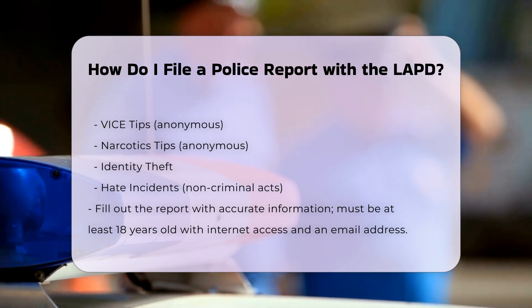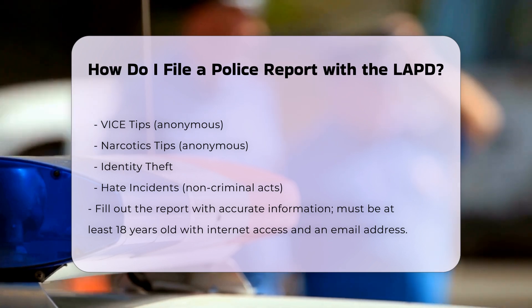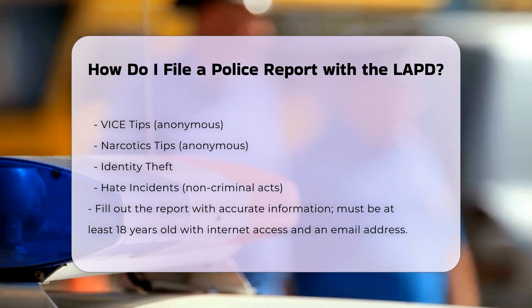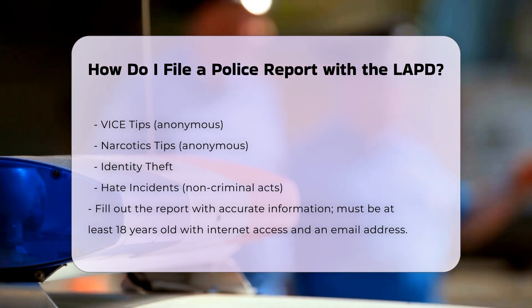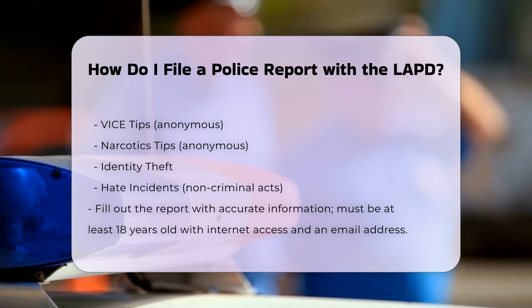Step 6: Submit and receive confirmation. Once you submit your report, you will immediately receive a temporary report number and be able to print a copy of the report. The report will be reviewed, typically within 24 hours, and upon approval, it will become an official police report with a LAPD report number, which will be emailed to you.